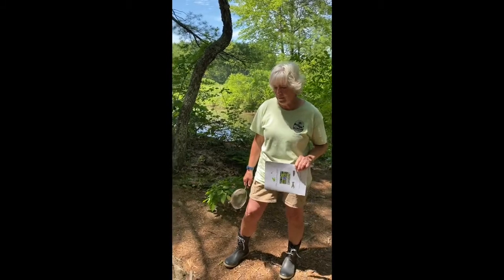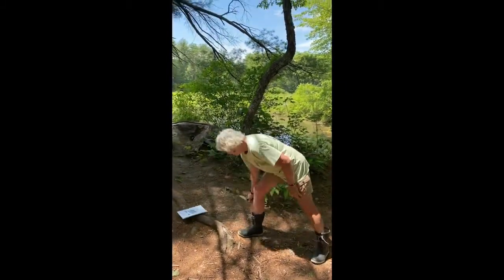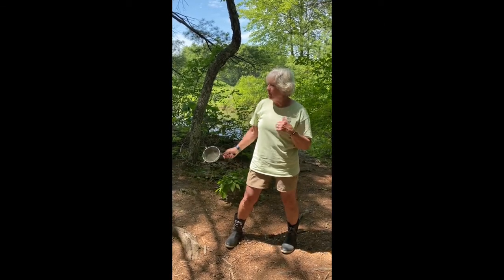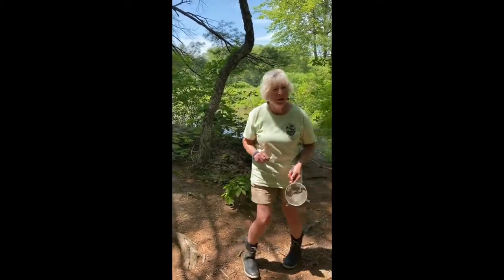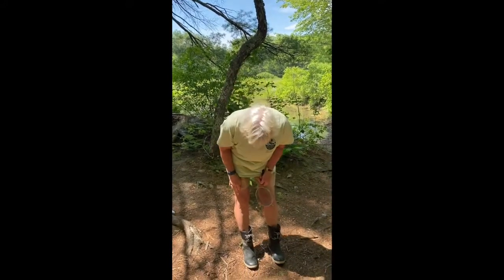Let's start with a word about safety. Whenever we study a pond we make sure our parents know about it and hopefully are with us because they can help us. This particular pond is a little deep right now, and when we have camp we say to the kids ankle deep, ankle deep — and wear boots if you can. My boots are just about ankle deep and right now the water is a little bit high.